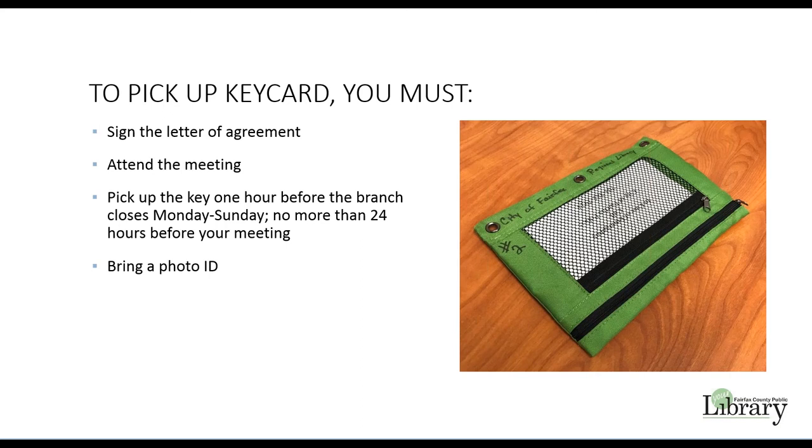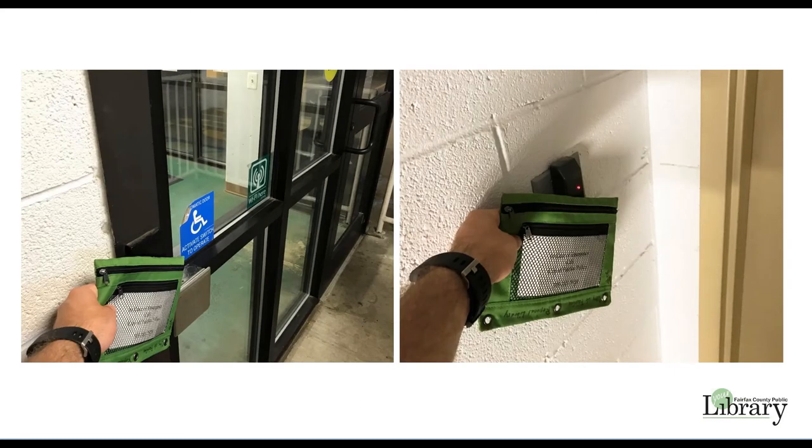The key pouch will be used in two places: the entrance in the garage and at the top of the stairwell. To unlock the doors, hold the key pouch up to the sensor. A beep will sound and the door will unlock for a few seconds, allowing you to enter. The door will lock behind you.